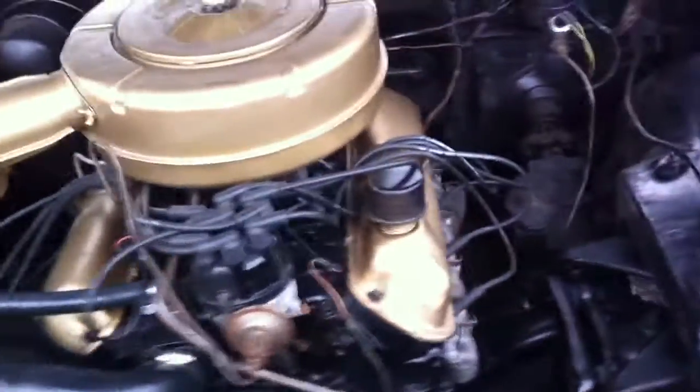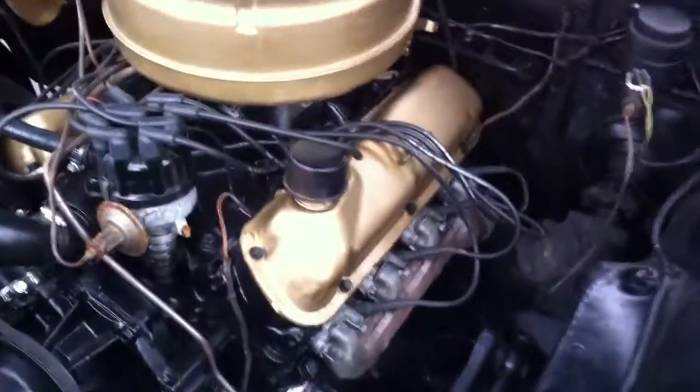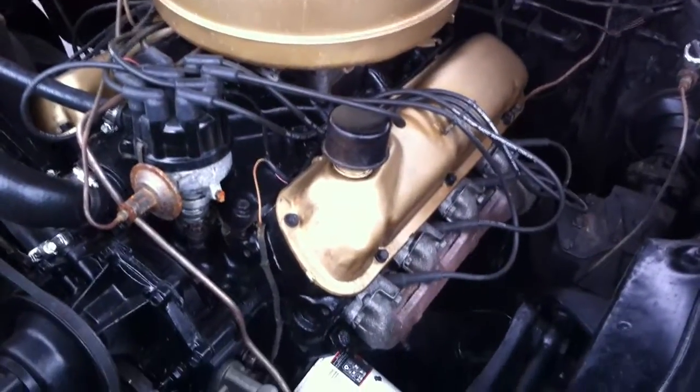I'll show you the motor. It's a little 289. It still has the original generator. It's been all rebuilt — that was also rebuilt in June of last year. No rust to speak of on this car.